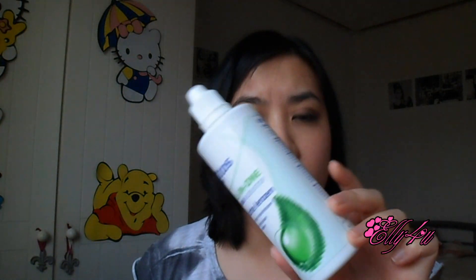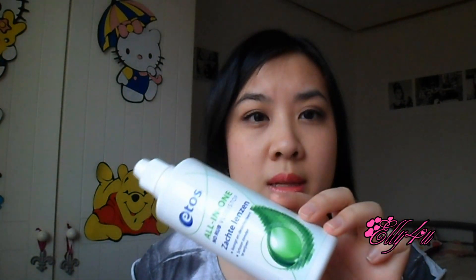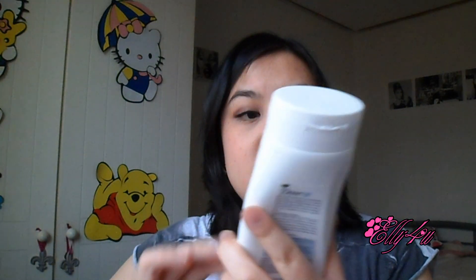Then there's a drugstore all-in-one no-rub liquid solution for contact lenses. I go through these every other month, so that's a regular use item for me.